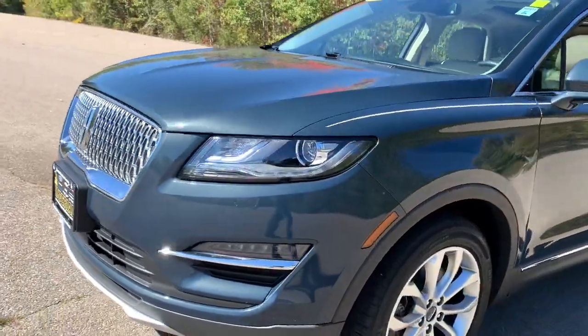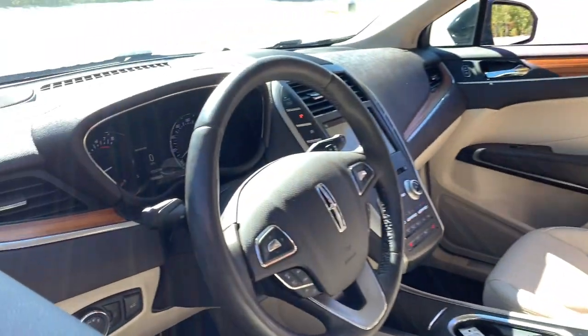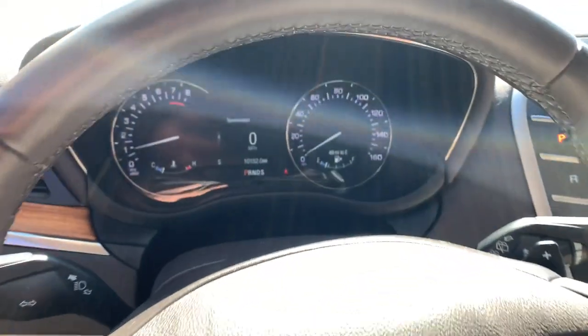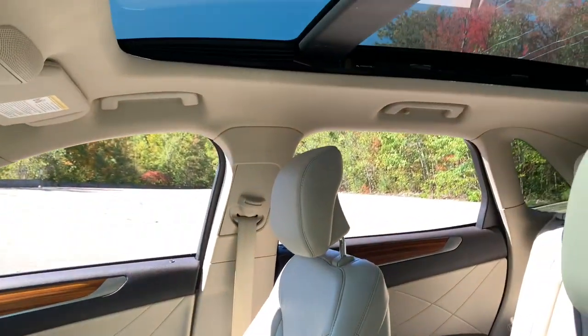The following are some of this vehicle's highlighted options: keyless entry, satellite radio, fog lamps, power lift gate, power passenger seat, backup camera, wood grain interior trim, Bluetooth, power driver seat, and aluminum wheels. Feel the freedom.